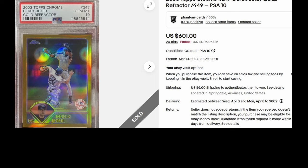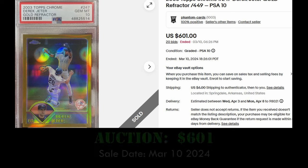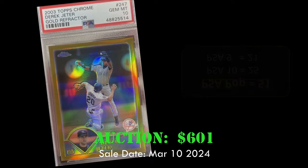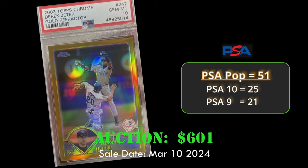At number 8, even more gold. Here's the 2002 Topps Chrome Derek Jeter Gold Refractor in a PSA 10, selling for $601. Amazing card at a great price. This has a PSA population of 51, with 25 PSA 10s.